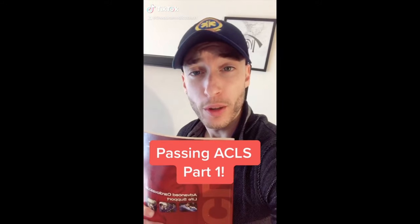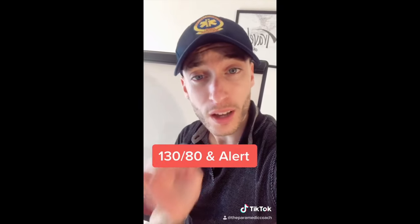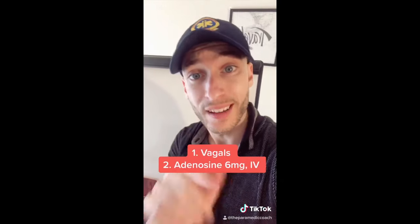Part one of four to pass ACLS. You have a patient in SVT, BP 130 over 80, alert and oriented. What do you do first in ACLS? Vagal maneuvers. Doesn't work? Adenosine.